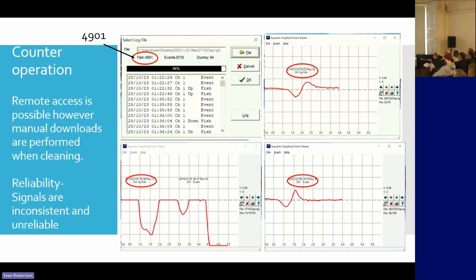This is the sort of data that we get when we go to the counter to download. This is the list of events that have occurred during any particular period since the last time we were there. This has to be taken with a pinch of salt — it shows 4,900 fish have come to the counter from October until January of this year, but we know that's not correct.